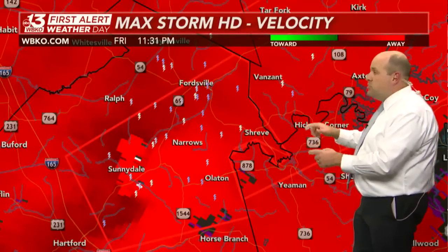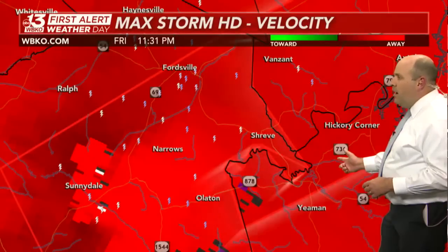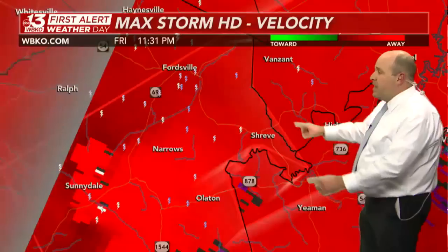This will be tracking into far northwestern Grayson County. Here's Hickory Corner, Highway 736, and Van Zandt in the southwestern corner of Breckenridge County. Another polygon flash — the Weather Service is confirming it's a particularly dangerous situation with a confirmed, large, extremely dangerous tornado moving to the north and east at 60 miles per hour toward Grayson and Breckenridge Counties.